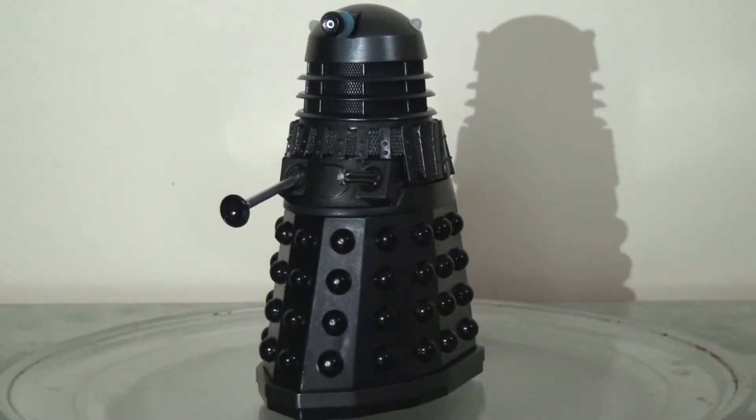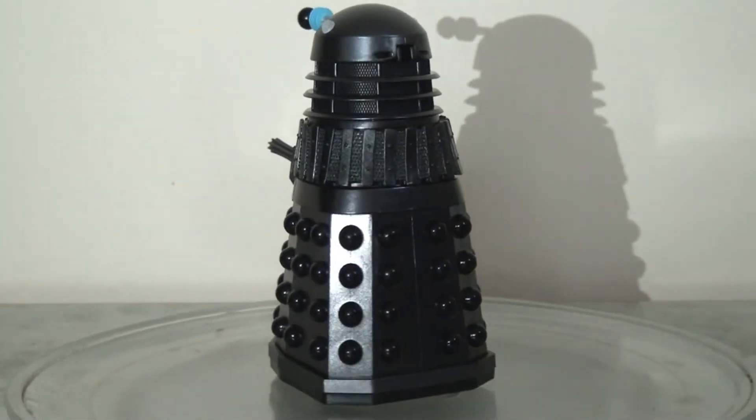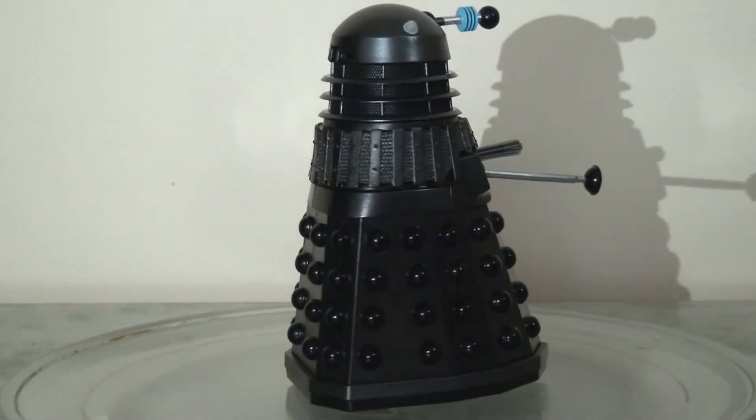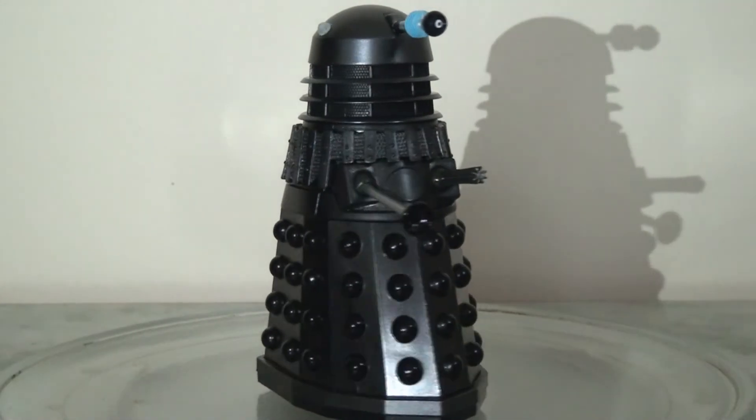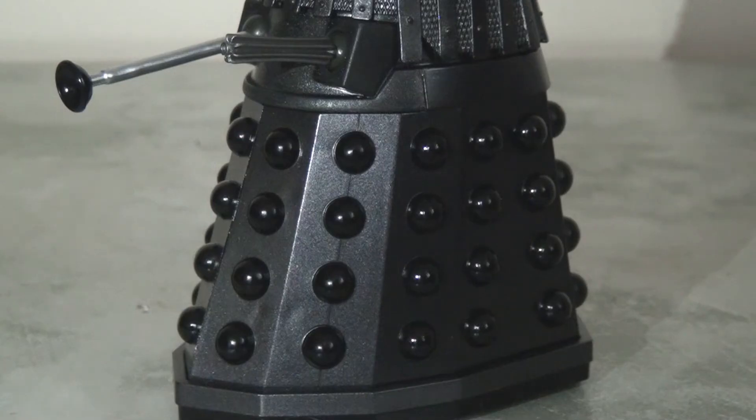Both of these Daleks are identical — there's nothing unique or individual about them — so I'll just be taking a look at one to give you a good sense of what they look like. As usual, the dimensions and colouring of the livery are pretty much pitch perfect, and Character Options have done a really fantastic job of bringing this to life. The colour scheme is pretty much monotone: a lighter grey and a darker black running throughout, with a little hint of blue and silver on the eyestalk and guns. This is pretty much screen accurate, so it's not the most exciting or colourful Dalek they've ever produced, but nevertheless it is faithful and pretty nice to have in the collection.